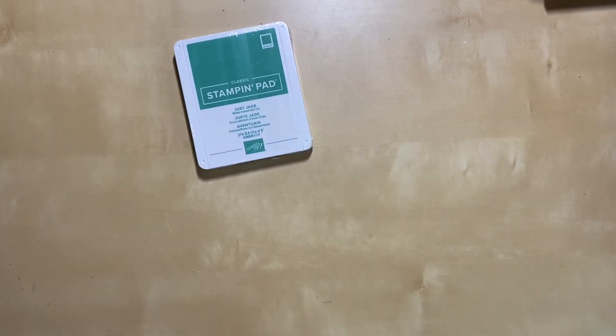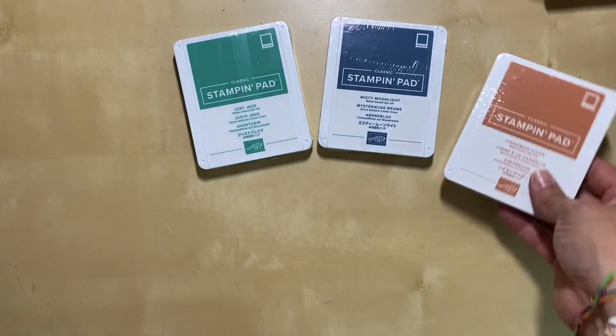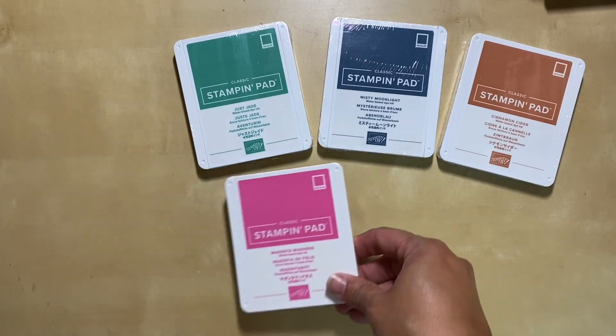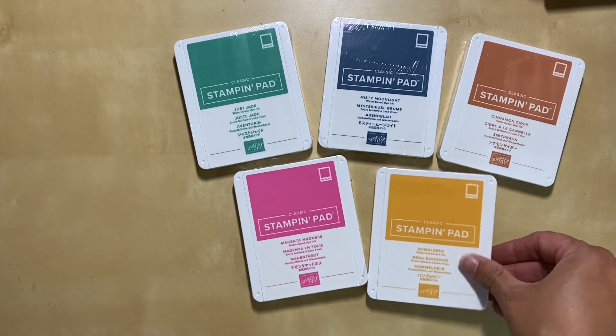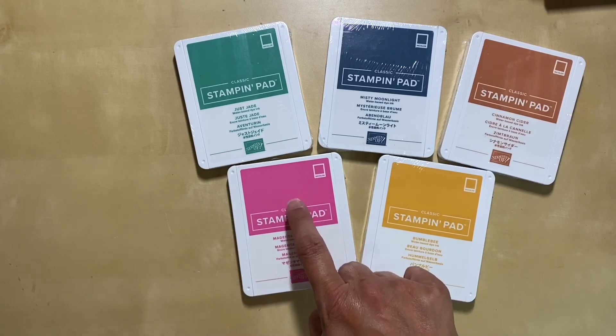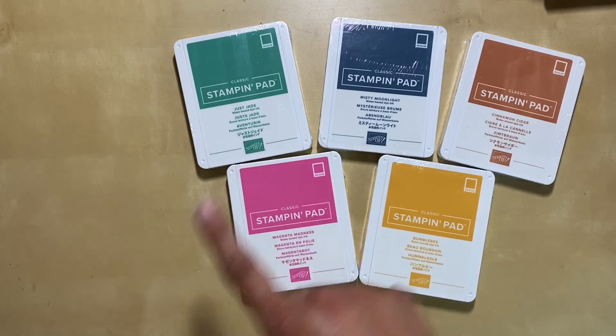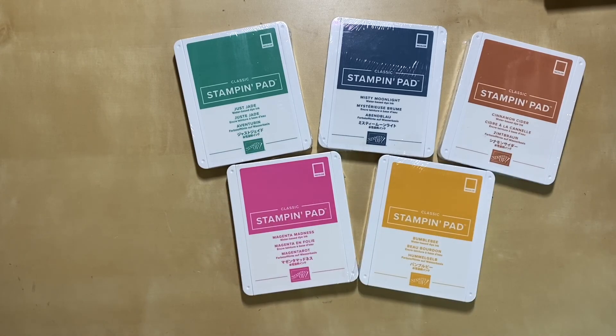Of course I had to get the new in color stamp pads. There's Jade, Misty Moonlight, Cinnamon Cider, Magenta Madness, and Bumblebee. I just love this Magenta Madness — I have a feeling that's gonna be one of my newest favorite colors. But really all the colors work so well together. They're great colors for summer, and I've seen some really great things thinking of fall and winter with these colors, so I'm pretty excited about working with them.